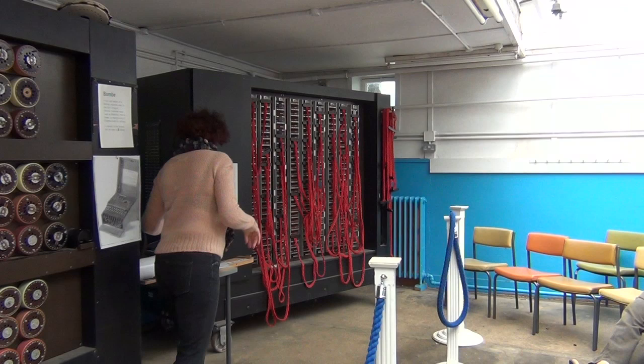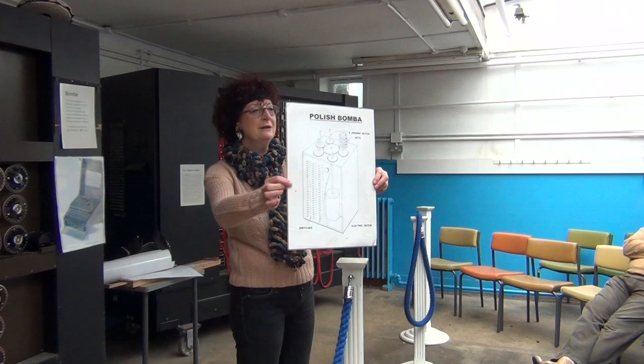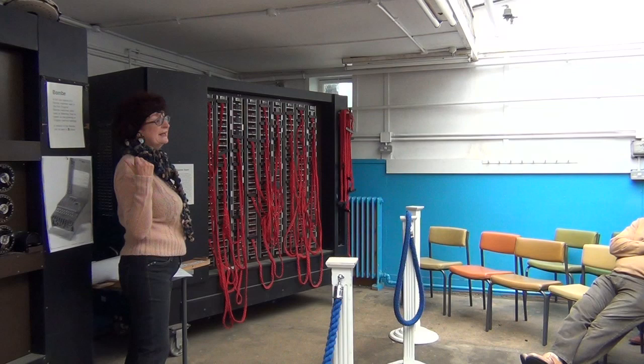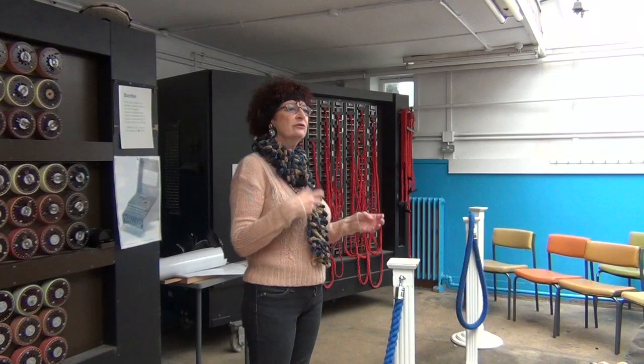Rather amazing, wasn't it? The Poles also made a little one themselves, which looked a bit like this. They had the idea that you could use a machine to try to help with the Enigma. But it was Turing and Welchman who designed this one. Also down at the bottom of Block B there's a little 3D cinema — you can put those glasses on and watch in 3D, and they explain more technically how the Bombe works through its circuits.